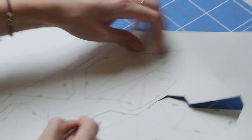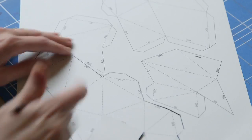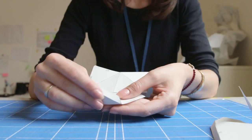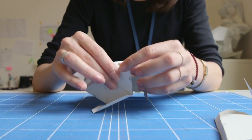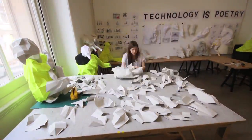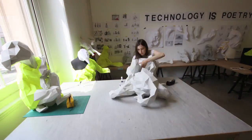Our pattern making process lets go of the traditional pattern making process by means of us starting in the 3D realm — 3D scanning things, modeling them, and then bringing them back to 2D patterns to flatten them out, and ultimately creating 3D pieces once again. So we go from a very digital to a very analog world, which is the exact opposite of what people normally do when it comes to pattern making.